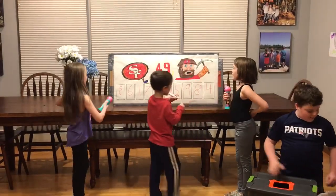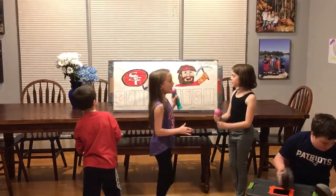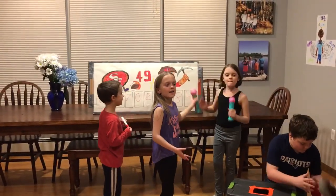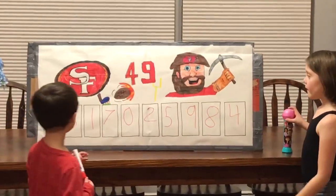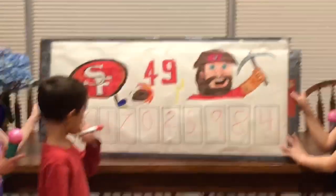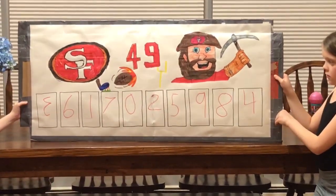Let's get the numbers from top to bottom: three, six, one, seven, zero, two, five, nine, eight, four. Let's move over and get a good look at the board here. Audrey, look out buddy. One more time, look out so everyone can see. All right, perfect.